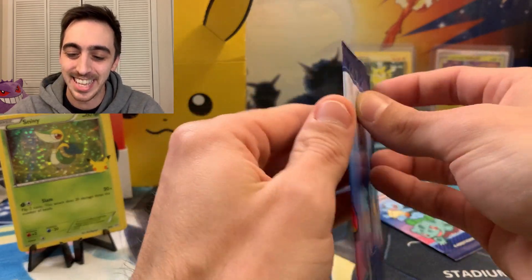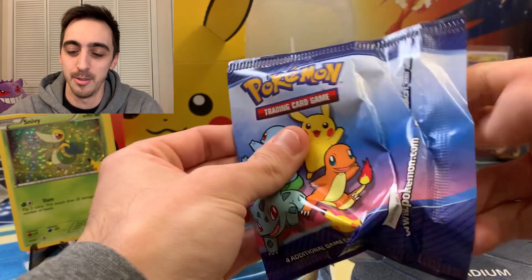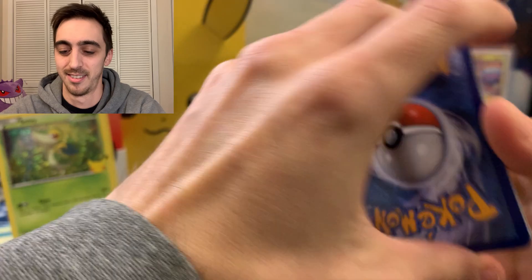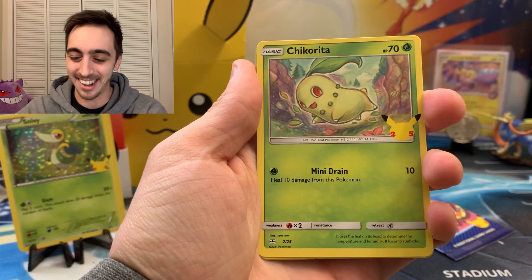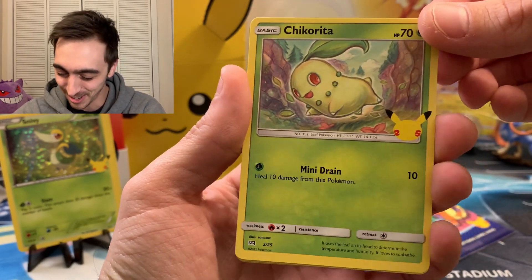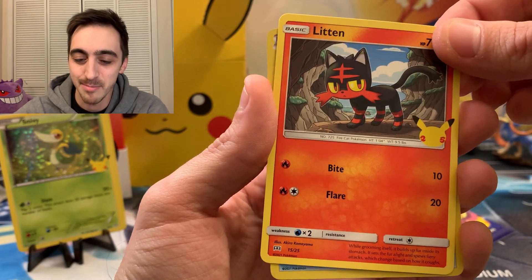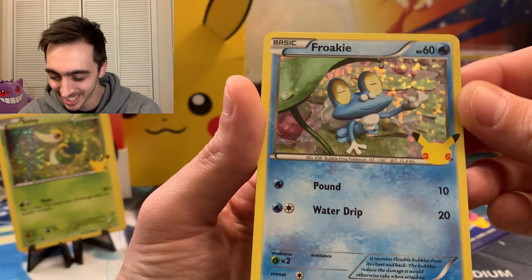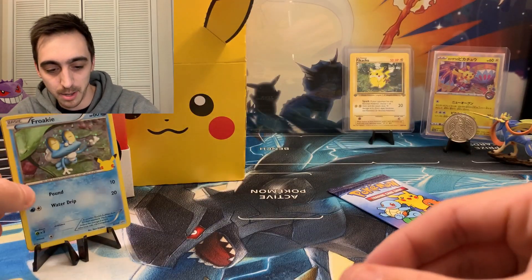Two more packs. Can we make a Bulbasaur or a Chikorita or a Pikachu appear? All right, Snivy. There's a Chikorita. All right. Even though it's not holo, I still want both versions. That's so cool. 25 years. Wow. Pokémon has been in my life and around for 25 years. Froakie. So cool. We'll sleeve all these up too at the end.